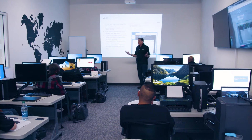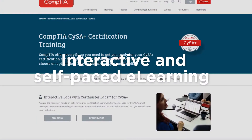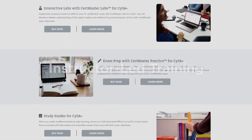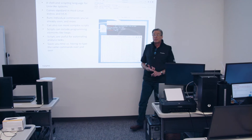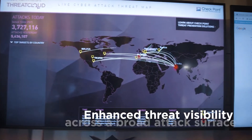CompTIA offers everything you need to get ready for the CySA+ exam. Acquire the necessary hands-on skills with CompTIA Training, which offers different options that fit various learning styles and timelines. Whether you prefer self-study or classroom training, CompTIA has you covered. Combat threats inside and outside of the SOC with CySA+.